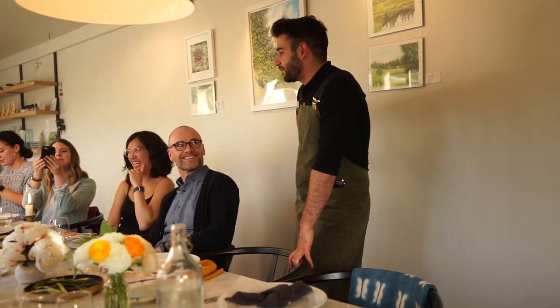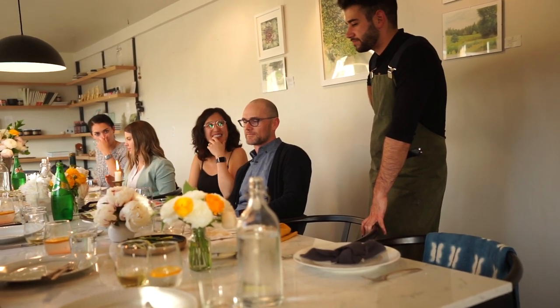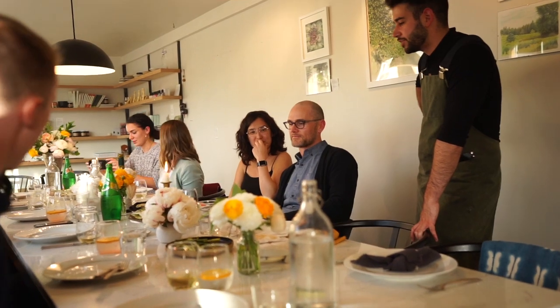So this is a halibut cheek — it's basically the whole top section of the head. It's smeared in a paste.